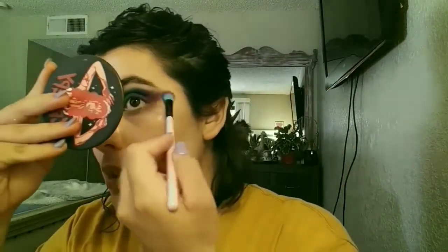I'm going to take this clean Spectrum brush just to blend out the edges — no product on it. These kids are so crazy. These kids are home all day, I work from home and I'm with them 24/7, so it's crazy.